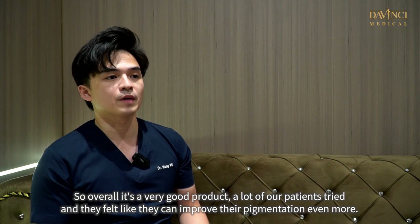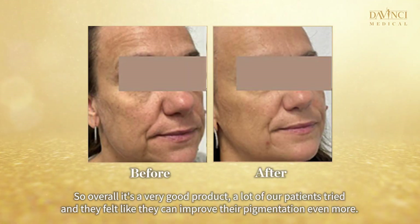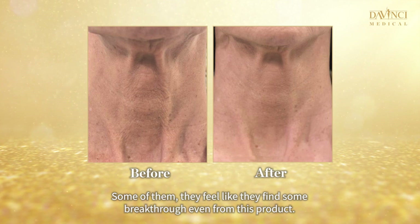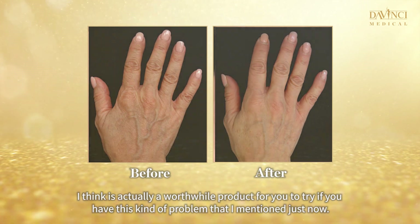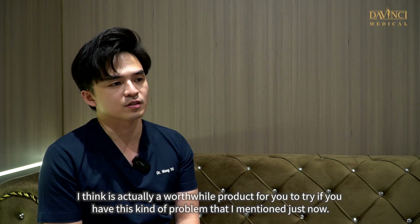Overall, it is a very good product. A lot of our patients have tried it and felt they could improve their pigmentation even more. Some of them feel like they found a breakthrough from this product. I think it is a worthwhile product to try if you have the kind of skin problems I mentioned.